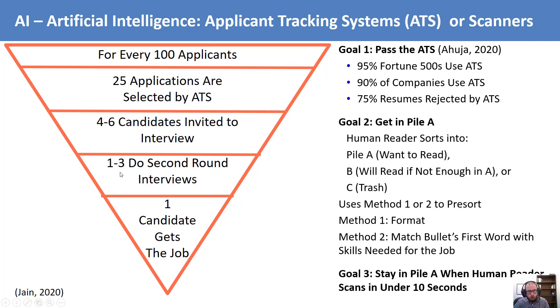Your third goal is to stay in Pile A once your resume gets to the human reader. So if you want your resume to get through the ATS, then be pre-sorted into Pile A, and finally stay in Pile A — the remainder of this video will help you learn how to achieve all those goals.